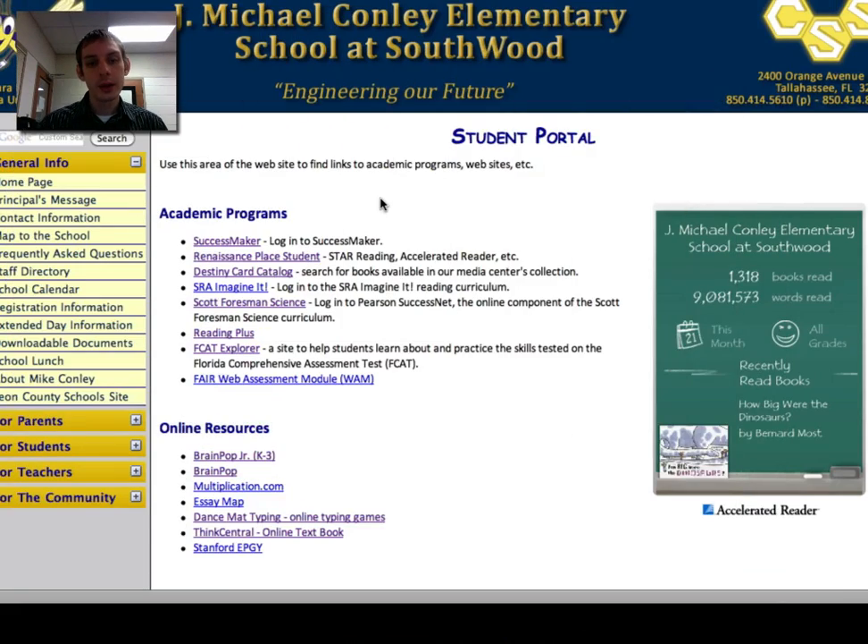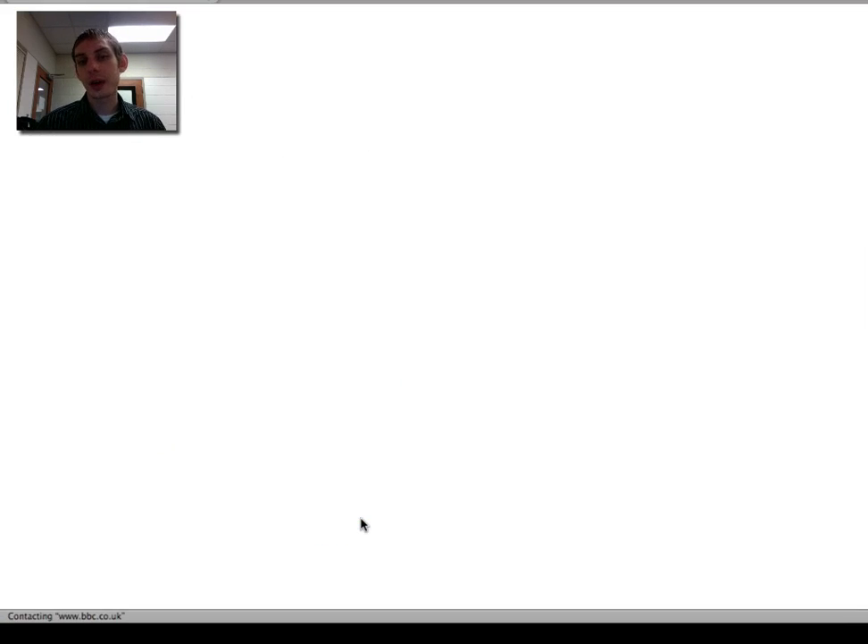To learn to type, we're going to be using a program called Dance Mat Typing. There's already a link to it on the student portal page of the Conley website. You should know how to get to those links, but I'm going to show you — right here under the student portal, go down to online resources and you'll see Dance Mat Typing, online typing games. It's really a fun way to learn to type.